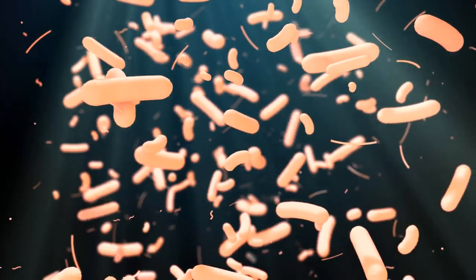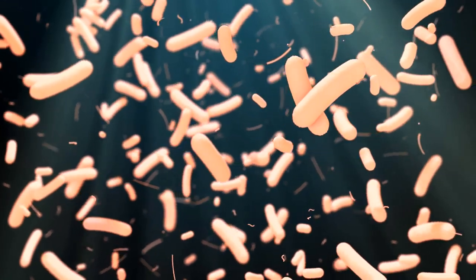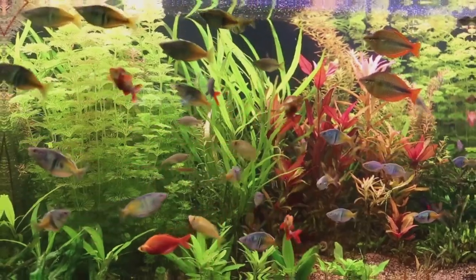In this way, the fish, the bacteria, and the plants create a beautiful, self-sustaining cycle. The fish produce the raw materials, the bacteria act as the chefs, and the plants are the diners. So in essence, fish and plants support each other in a mutually beneficial relationship.